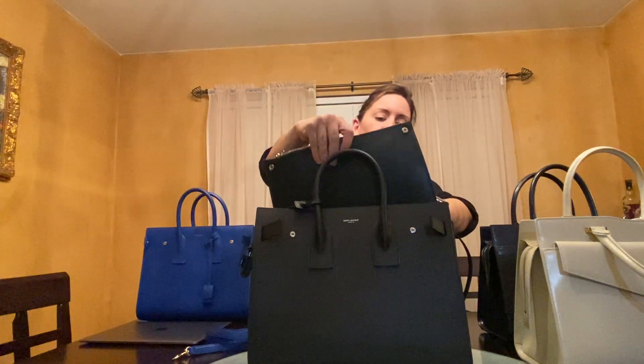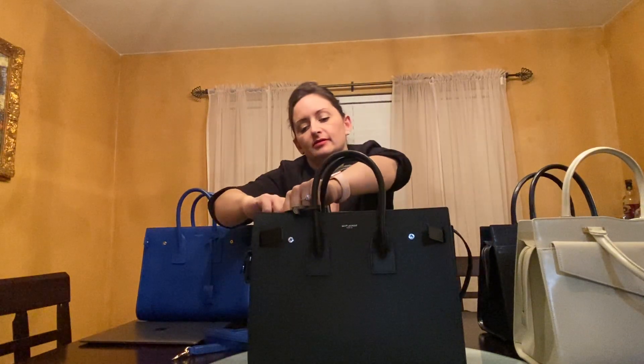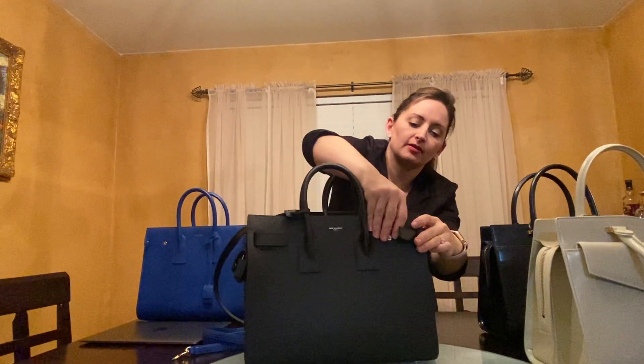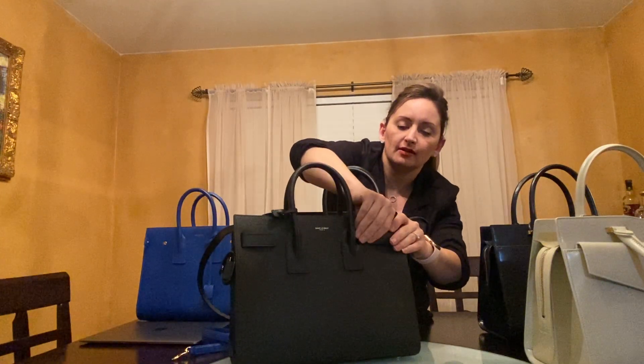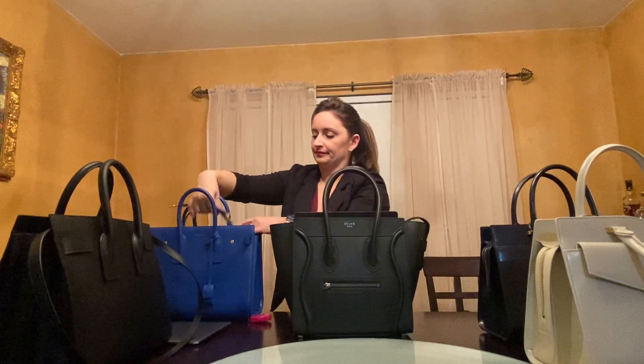I'll put this back in here and it snaps back in really easily, takes its shape back together. You just kind of squish and snap back, and then readjust that back together. Same thing on the other side — there we go. And then your bag is back to its structure.